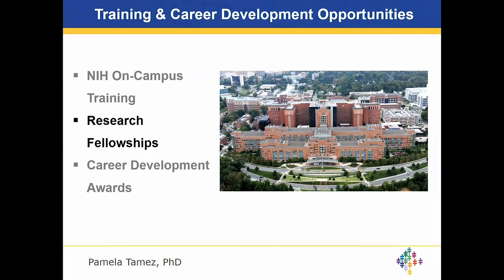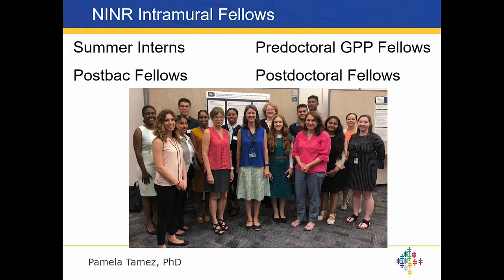Research fellowships allow people to come to our intramural program to train. We have about 30 to 50 intramural fellows depending on the time of year. This year we hosted 13 summer interns, and we have a range of fellows from pre-doc, GPP or graduate partnerships program fellows, post-baccalaureate, and post-doctoral fellows. Pre-doc fellows make up about 15% of our fellows, half are post-bacs, and the remaining 35% are post-docs. This picture is from this year's summer poster session, where we had 18 poster presenters.